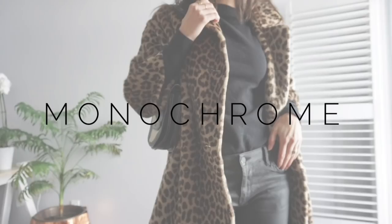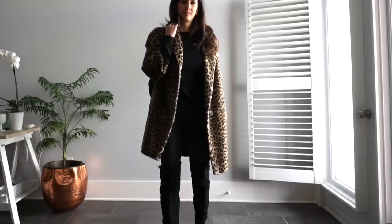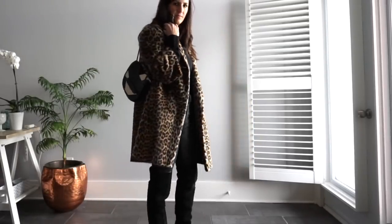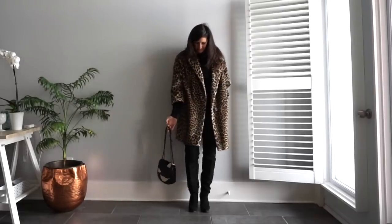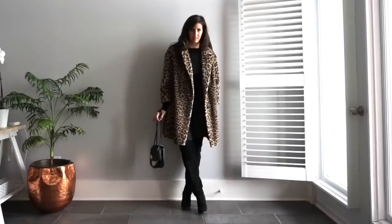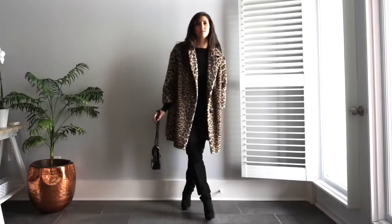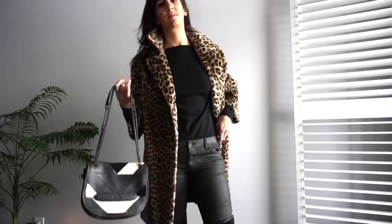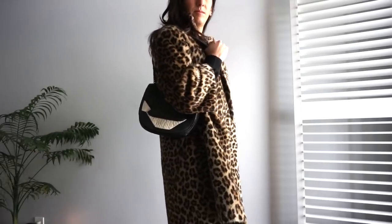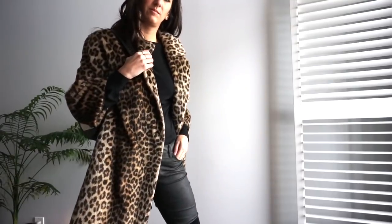The first way to style a leopard or statement coat is by wearing a completely monochromatic outfit underneath. This is a great styling hack to look chic. If you're not sure about wearing a bold coat, going monochromatic underneath is an easy way to ease into wearing this piece. I chose all black because it pulls from the colors in the coat, but for a bolder statement go with a contrasting or complementary color. This also elongates the body and makes you look taller. If you don't have a matching shoe, go nude or in the same tone.